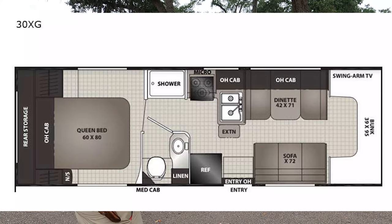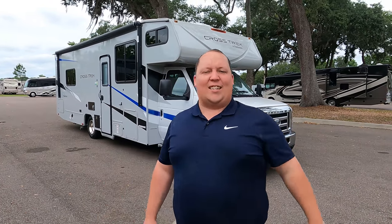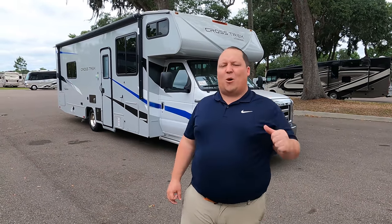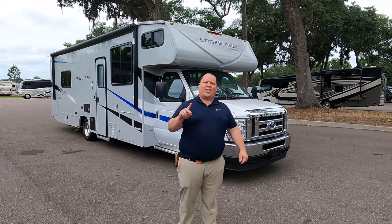Hey everyone, I'm Matt. Welcome back to another video. Today I am super excited — we're taking a look at one of the biggest Class C's that has the best value. This is dollar for dollar one of the best values in the RV industry. This is the 2021 Coachman Crosstrek model 30XG. We're going to look at the outside features first, then the inside features, then give you three things we love and three things we dislike. Starting in three, two, one.